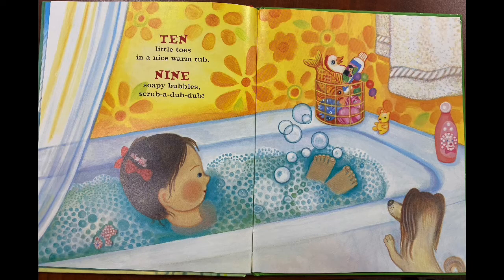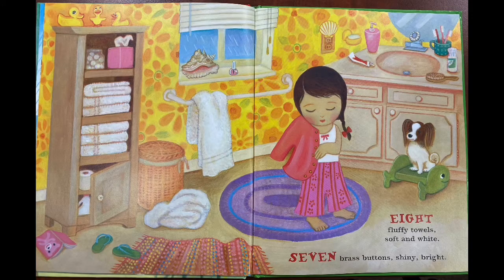Ten little toes in a nice warm tub. Nine soapy bubbles, scrub-a-dub-dub. Eight fluffy towels, soft and white. Seven brass buttons, shiny bright.